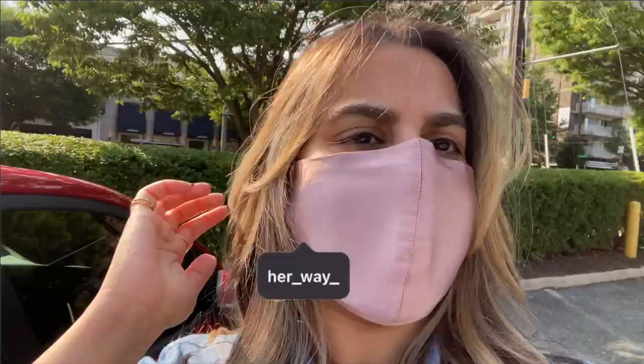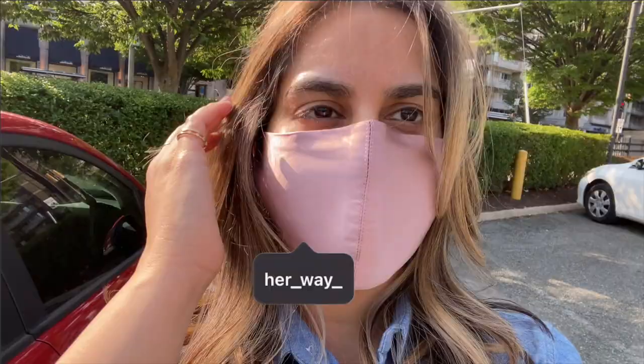Hey, what's up guys, welcome back to my channel! I just got back from the hair salon — I got my hair done. I haven't had my hair done since last year so it's been a minute, and I decided that while I was out I was going to go and do a little bit of shopping.